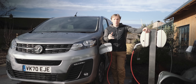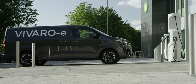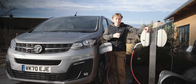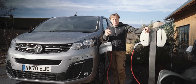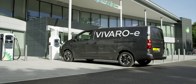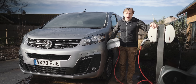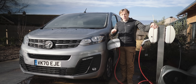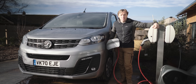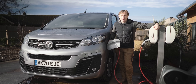A much better option is to have a wall box at your place of work or at home. Here in the UK on single-phase, you can charge at about 7 kilowatts, which will charge the smaller and bigger batteries in about 7.5 hours and 11 hours 20 respectively — so that'll charge easily overnight. However, if you've got the option of three-phase power, maybe commercially here in the UK or in Europe, you can charge at up to 11 kilowatts, meaning the small and big batteries will charge in 4 hours 45 and about 7 hours respectively. A much better option than plugging into a domestic socket.